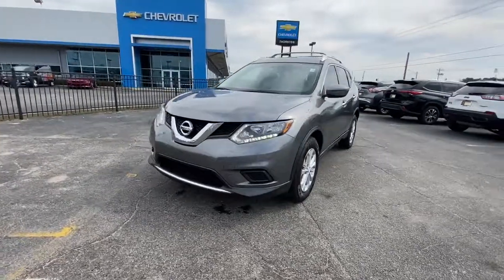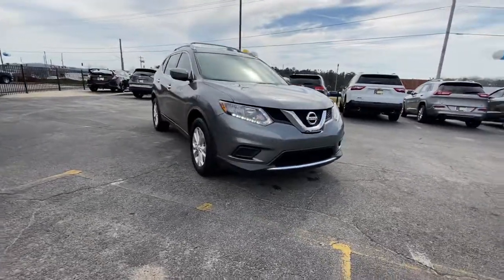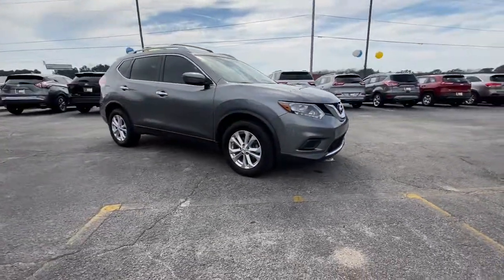Get into the 2016 Nissan Rogue. This vehicle is an outstanding buy with fewer than 60,000 miles on the odometer.